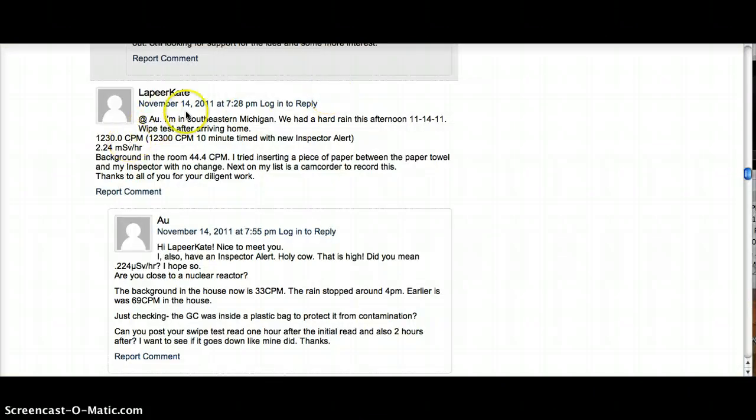On November the 14th, someone in southeast Michigan, which is where I live, recorded 1,230 CPMs in the rainfall.